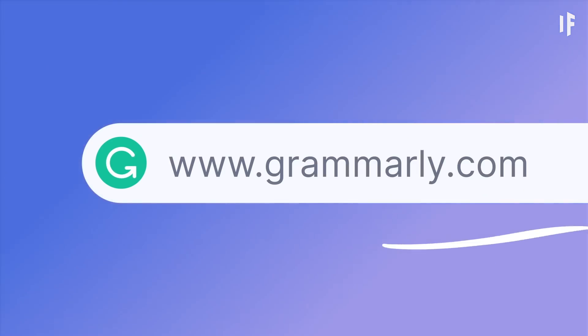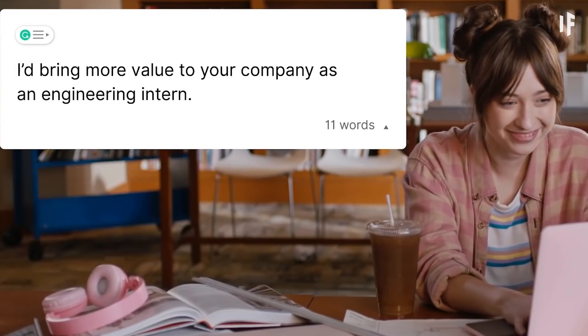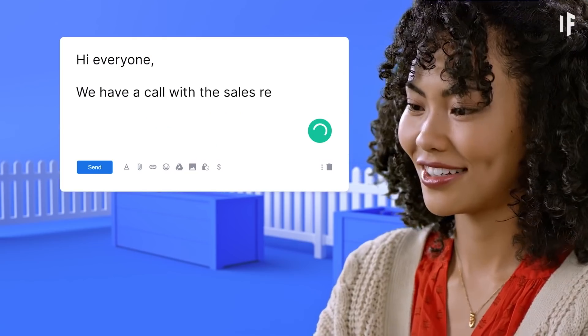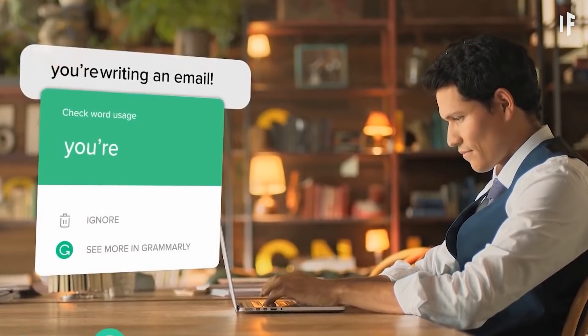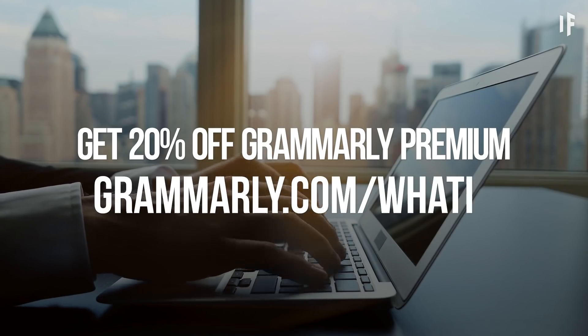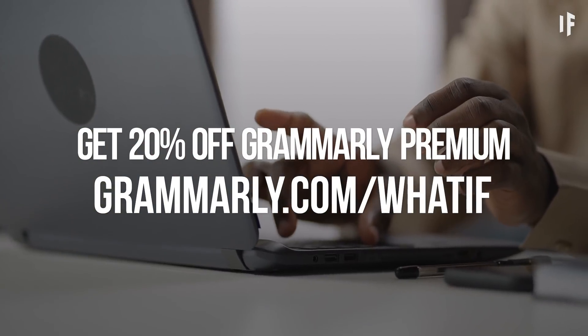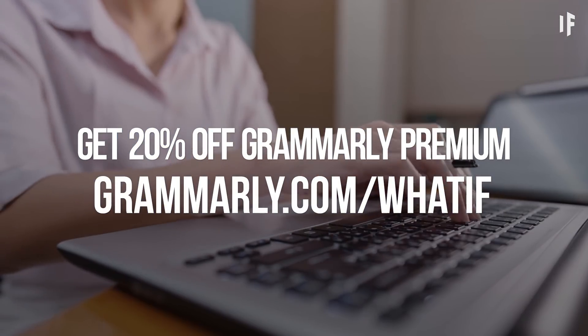If you're writing without Grammarly, I'd bet against you every time. Every word I write on What If counts, and we don't leave anything to chance. Grammarly Premium's bold, AI-powered system gives your writing the edge you need to describe the universe or write an email. It doesn't matter if I'm at home or on the bus — I can always come across clear and precise. Keep your voice while writing confidently with a clear and concise message using the built-in tone detector. What If viewers can get 20% off Grammarly Premium at Grammarly.com/whatif.